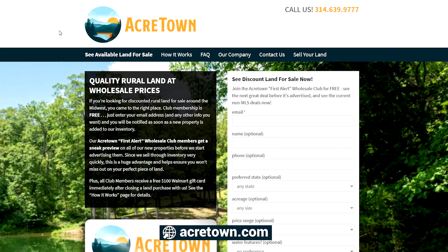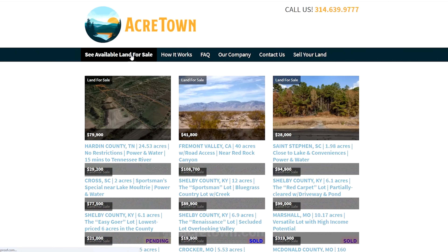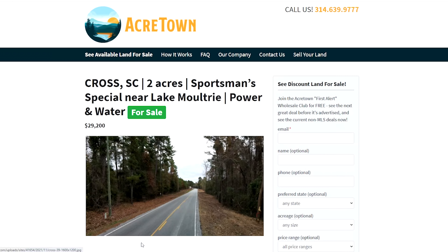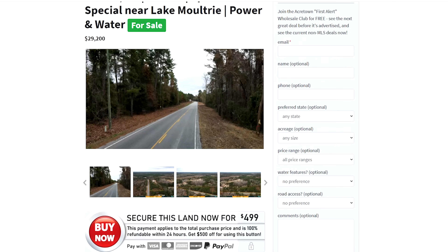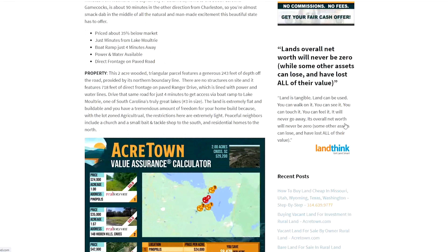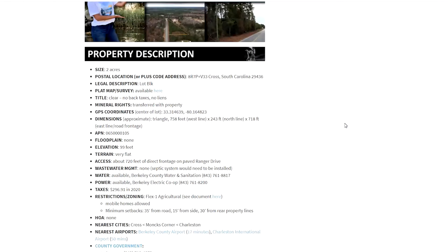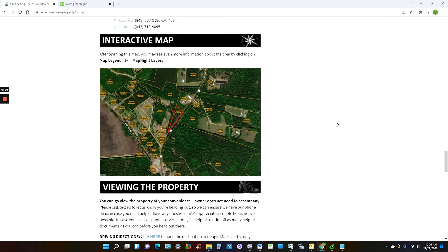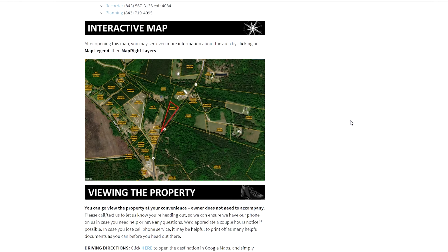At this point you might be asking how do I buy or get more info on this? The short answer is to go to our website at acretown.com. You'll also want to go here, see available land for sale, click on any property — this is just an example. You should get everything you ever wanted to know about it: photos, area descriptions, property descriptions, which obviously provides key info like utilities and restrictions.